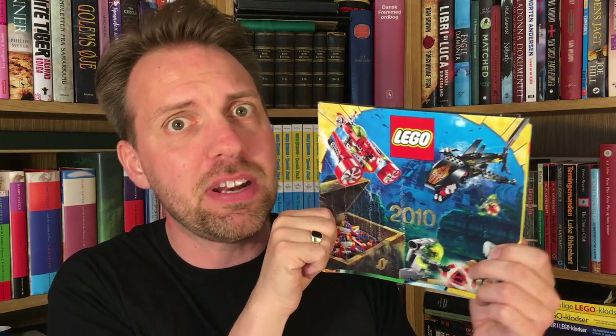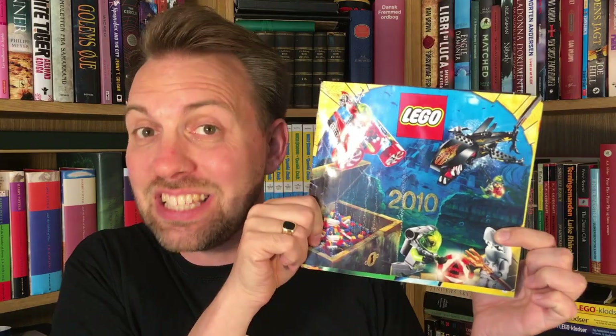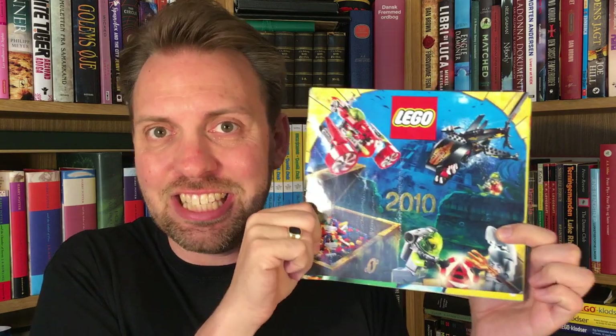Today we're having a look at the 2010 LEGO catalogue. In 2010, I'd been away from LEGO for about 10 years, maybe even more. So there's a lot of stuff in here that I've never seen before. I hadn't looked through this catalogue before making this video, because I wanted to share my experience with you guys. But without further ado, let's have a look at this catalogue.